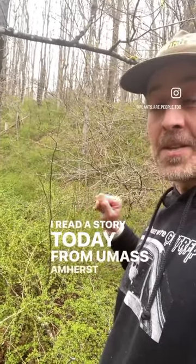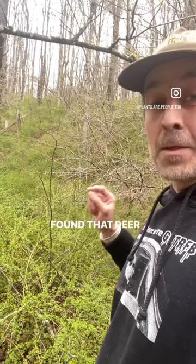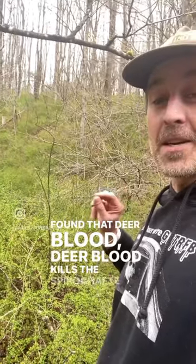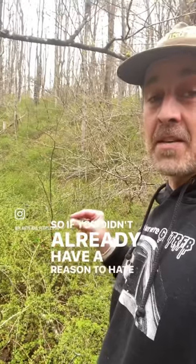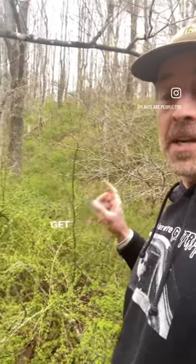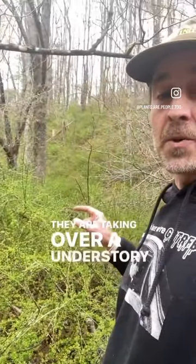I read a story today from UMass Amherst that they actually found that deer blood kills the spirochete bacteria that causes Lyme disease in humans. So if you didn't already have a reason to hate invasive plants, now you do. More ticks, more Lyme disease — get rid of these invasive plants while you can. They are taking over the understory in the northeast in our temperate rainforests.